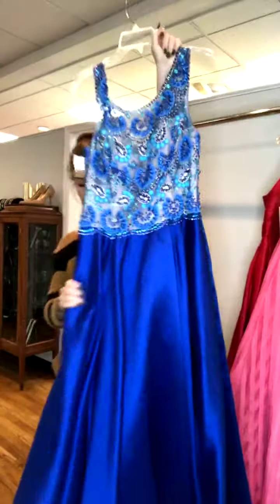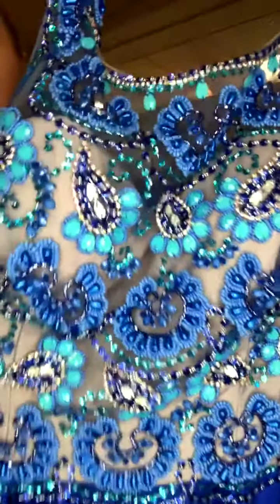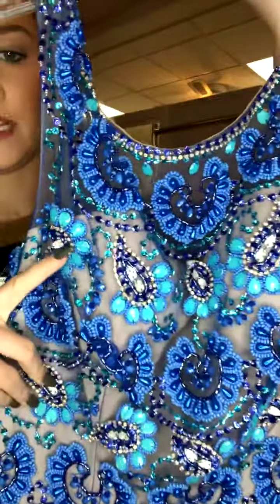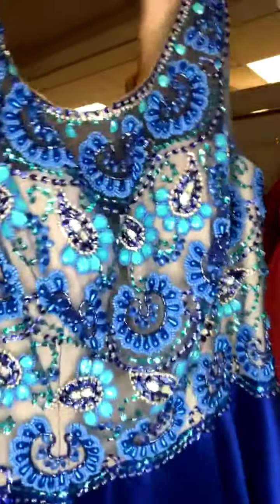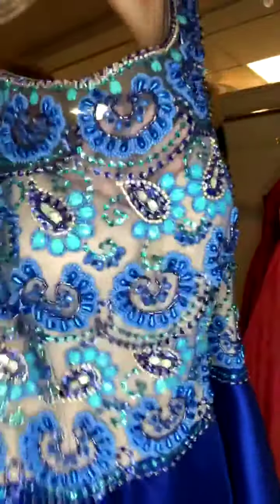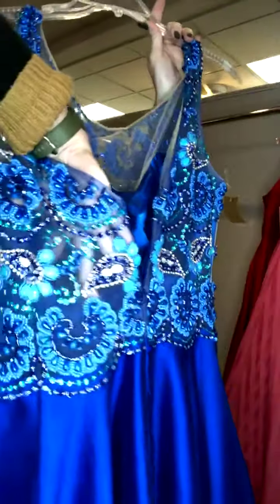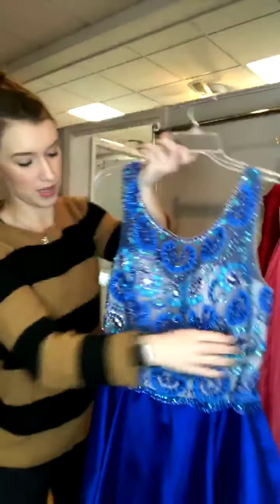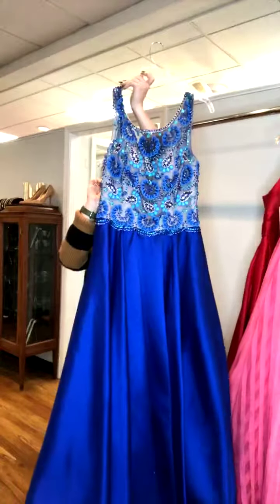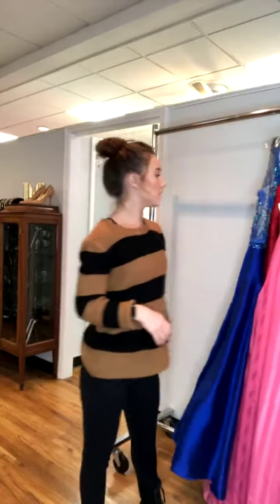One more that just came in yesterday — a really stunning royal blue. The skirt is a nice satin royal blue and it does have pockets. The bodice has royal blue and turquoise stones, and we have a really pretty pair of turquoise earrings that would be cute with it. It has a nude underlay in the front with illusion fabric and stones on it. The back also features that illusion fabric with stones to provide some coverage. It's a size 14 for $255.